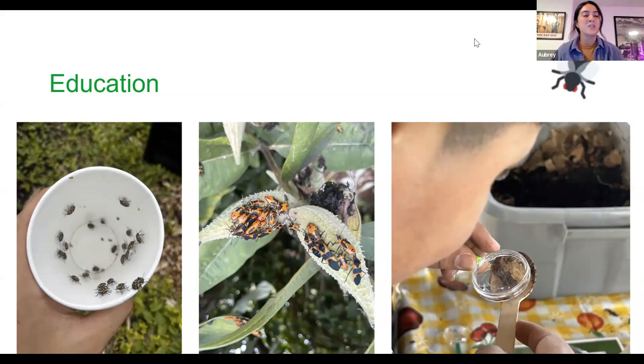When we do see lanternflies, we don't want to teach students to squish them because we don't really know if they're truly invasive, and we want to prevent accidentally squishing beneficial insects. Students can also learn how farmers work with insects, birds, and mammals through organic practices.